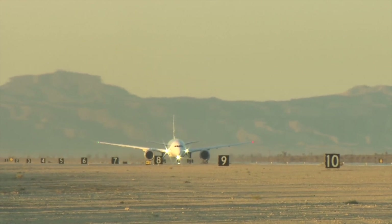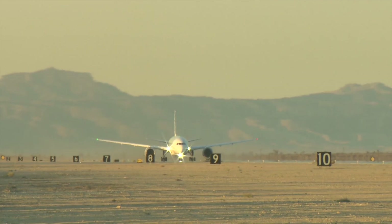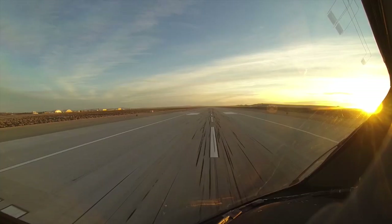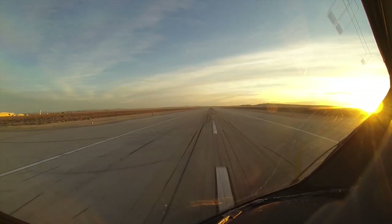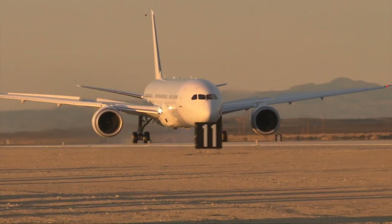Then, the moment of truth. Bring the engines up. You notice that the airplane accelerates very slowly because it's very, very heavy. We accelerate the airplane to about 188 knots of ground speed, and then, once you get to the takeoff speed, you slam on the brakes.